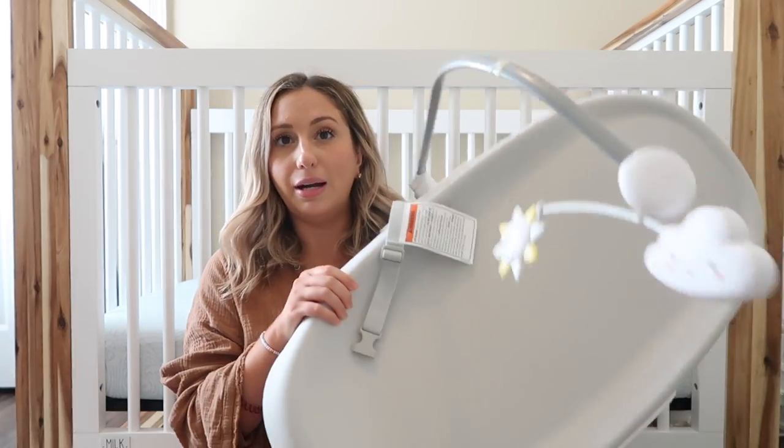I also recommend the UVI diaper pail — I'm not going to show it right now but I'll insert a picture. I used the Diaper Genie with the girls and with Luca I got the UVI diaper pail. I think it's so much easier and you can use regular garbage bags, which I really like.